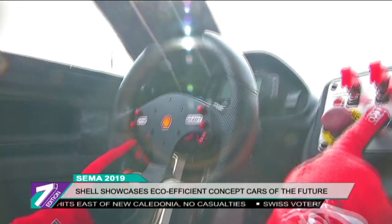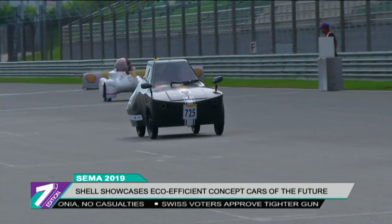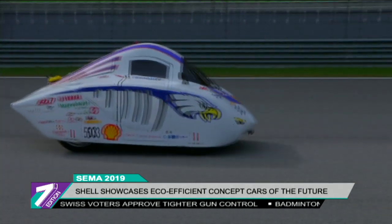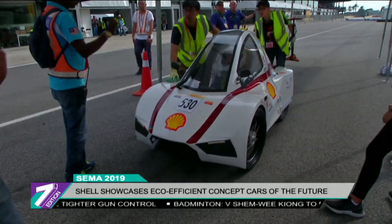The urban concept car is one of many designs that hopes to inspire future engineers on energy-efficient vehicle alternatives that will help reduce the impact of greenhouse gases and over-exhausting fossil fuels.